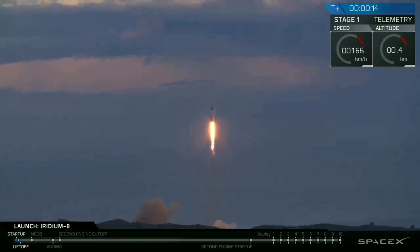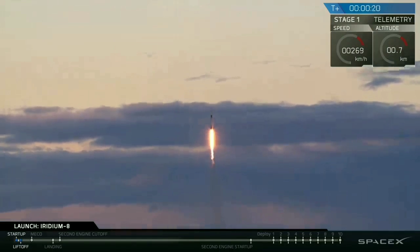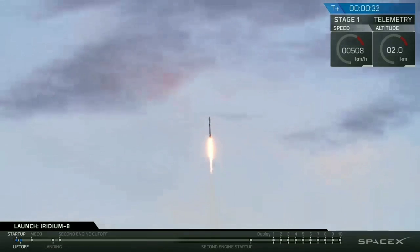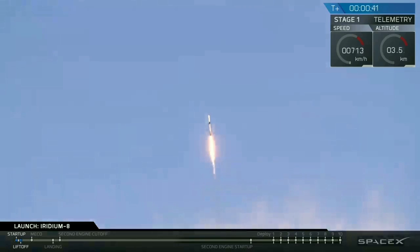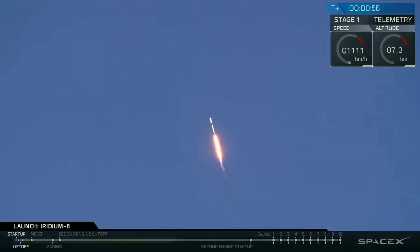Vehicle's pitching downrange. Stage 1 props nominal. T-plus 40 seconds and Falcon 9 is on its way, with a countdown to the last 10 seconds by Iridium CEO Matt Desch. We're throttling down now in preparation for the period of maximum dynamic pressure. Vehicle supersonic.